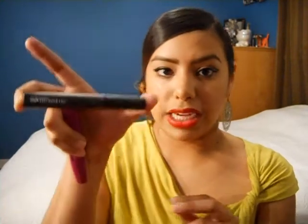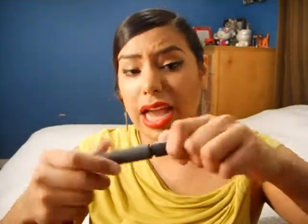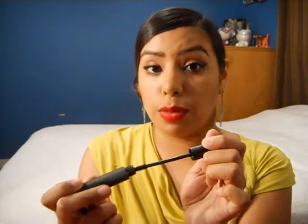A couple months ago I picked up MAC's Zoom Fast Black Lash and I love it. But this is $14 or $15 — I'm not exactly sure how much this is. The brush is pretty small, it's super pigmented, like super black and I really love it. I've been looking for something that is similar to it but obviously more affordable, because mascara is something that you should throw away every three months.